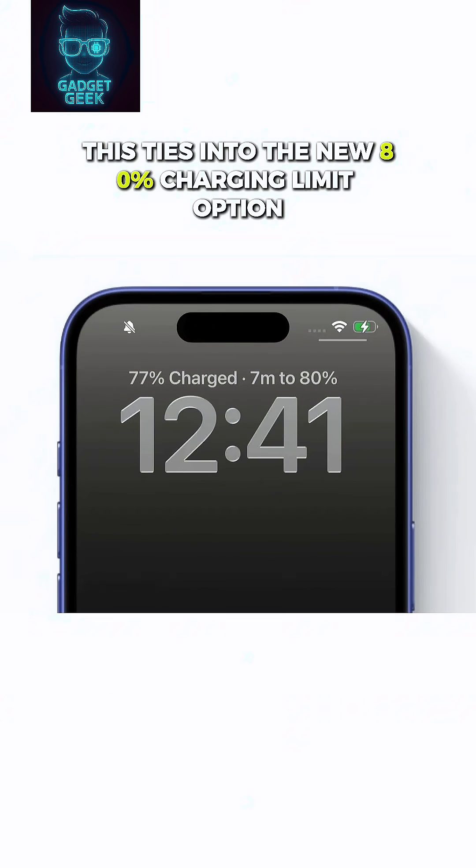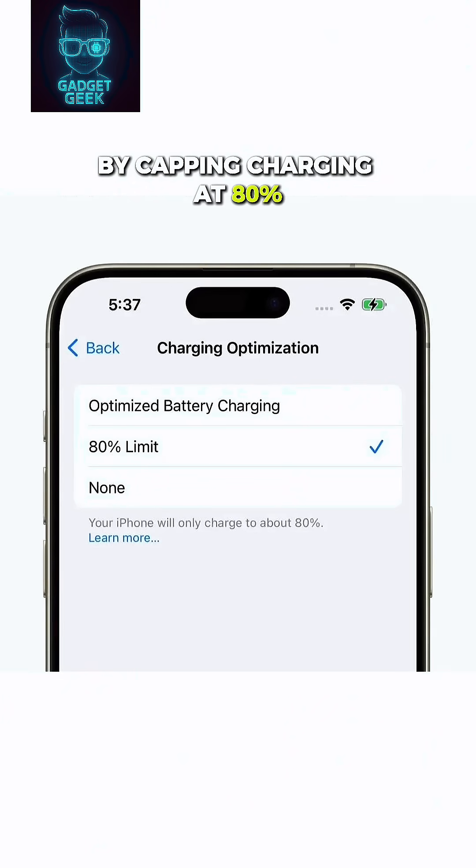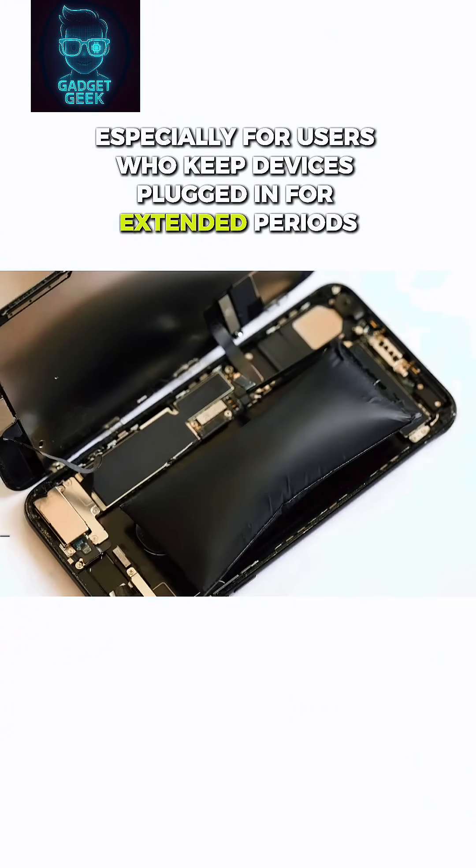This ties into the new 80% charging limit option designed to protect long-term battery health. By capping charging at 80%, lithium-ion battery wear is reduced, especially for users who keep devices plugged in for extended periods.